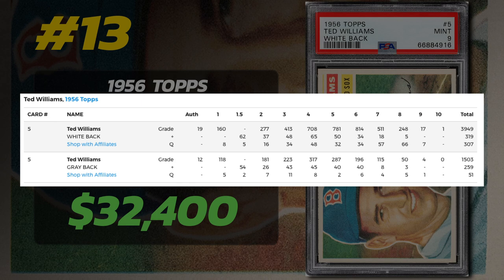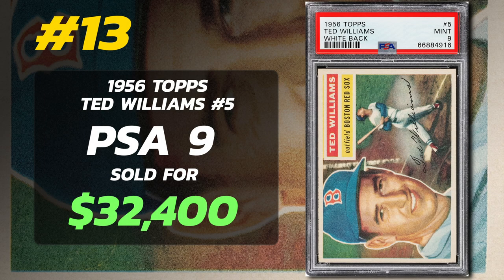PSA has graded 4,575 of the 1956 Topps Ted Williams cards. From these, 1 is Gem Mint Condition, 17 are Mint, and 248 are in near Mint to Mint Condition. Cards graded PSA 8 generally range from $4,000 to $5,000 in value, while a PSA 7 averages around $1,200. Ungraded cards sell between $40 to $200 depending on the condition.